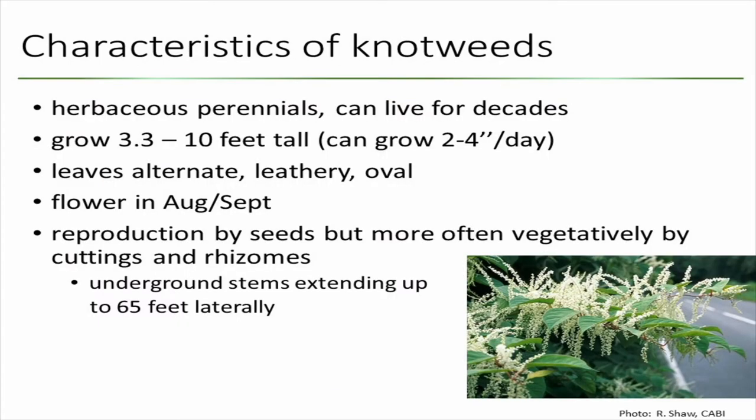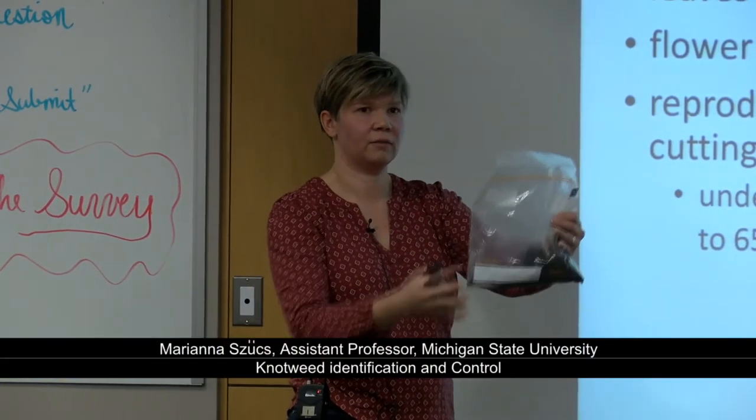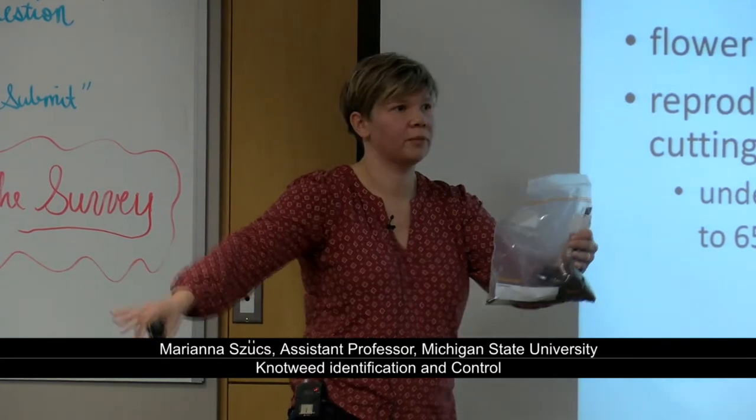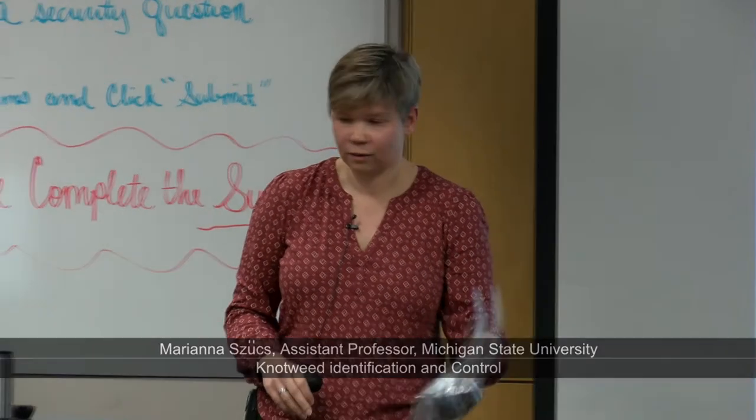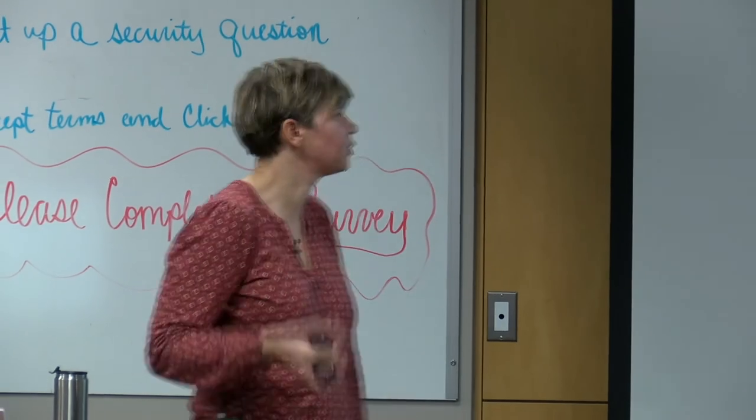It can live for decades. It's a perennial plant and it can grow to 3 to 10 feet tall. The leaves are alternate, leathery, and oval. It flowers in August and September. In Michigan, it's more likely to reproduce vegetatively by cuttings and rhizomes. These underground stems can extend 65 feet. So when you're controlling plants, it could be the same plant across a really wide area because of vegetative reproduction.